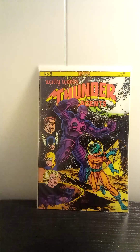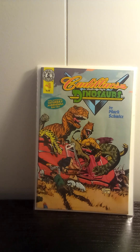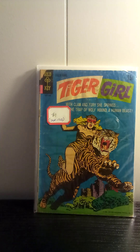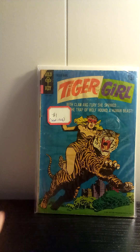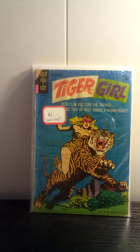This is Cadillacs and Dinosaurs. This actually came with a Tyco toy somewhere back in the day. Apparently, Tyco put out a series of toys based on this Saturday morning cartoon, and this came with one of those toys. Got Tiger Girl number one, Gold Key. This was the one and only issue that was put out of this. It's been touted as being one of the most horrible comics ever put out. I'm pretty sure it's Jack Sparling art. Just thought I'd pick it up just for the heck of it.